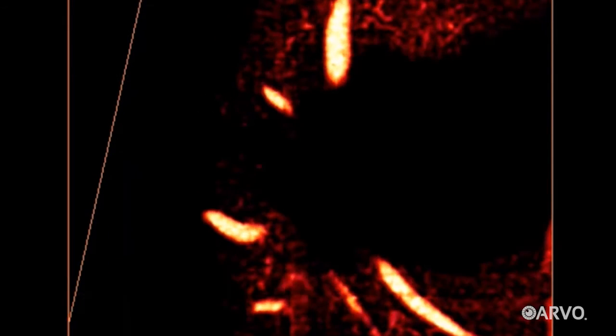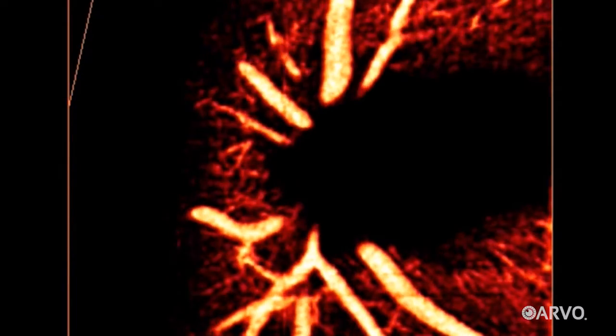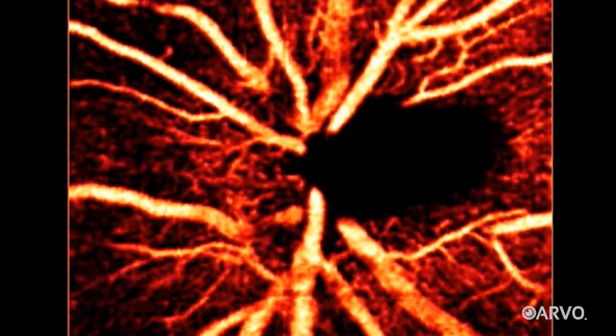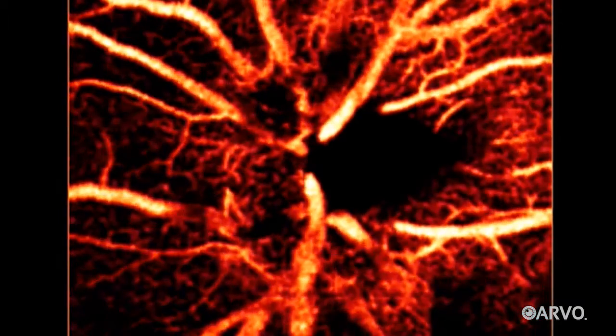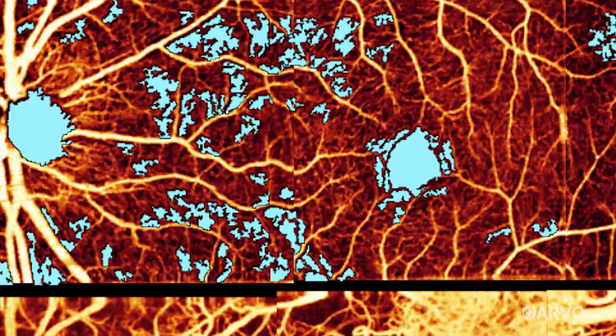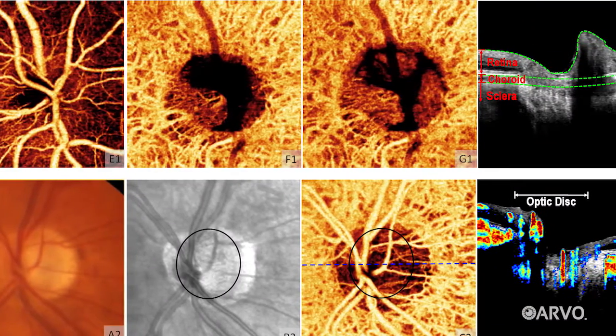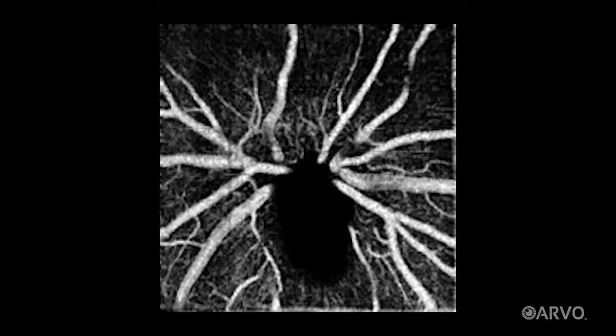By following how that circulation changes and seeing exactly where and when it gets worse, doctors are able to diagnose and treat these diseases earlier and earlier. OCT angiography has also allowed doctors to see, for the first time, some of the tiniest vessels in our eyes — another major step toward keeping our vision as healthy as possible for as long as possible.